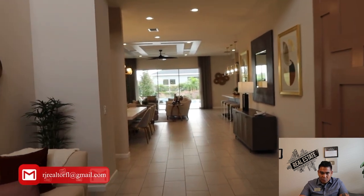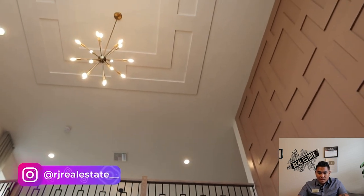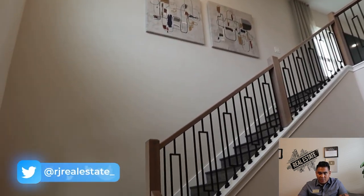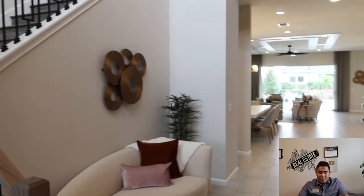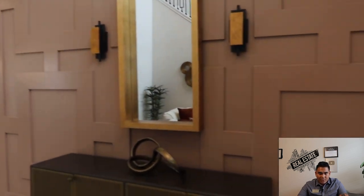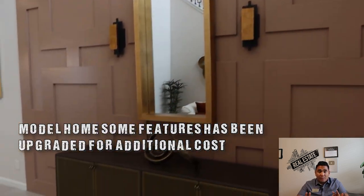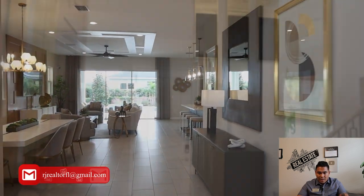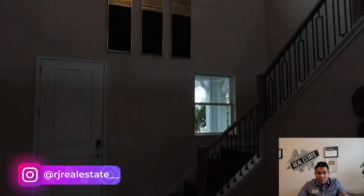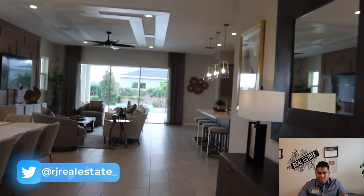As soon as you come here in this property, you will see this very wide entrance and a very high ceiling in front of you. You will have this beautiful staircase and a wide entrance which gives a really luxury feeling as soon as you come inside. This is a model home — most of the features here have been upgraded. You will have those large windows for natural light to come inside, which is really good.